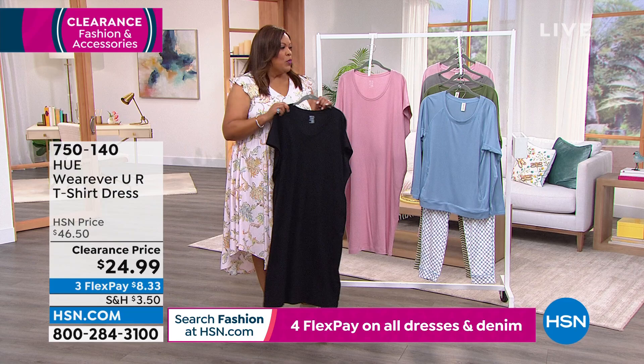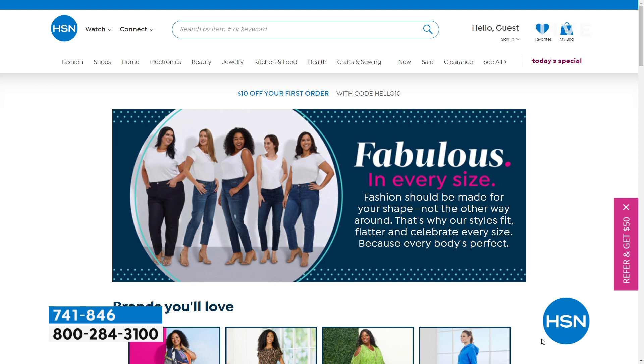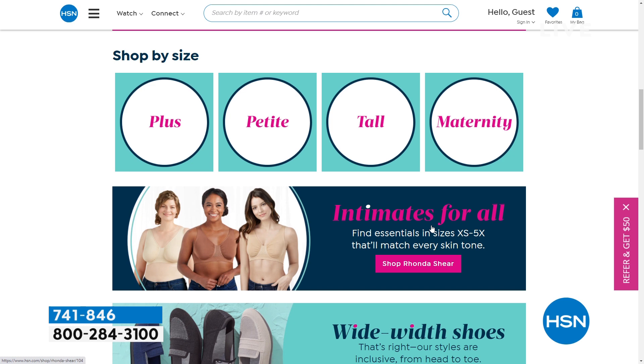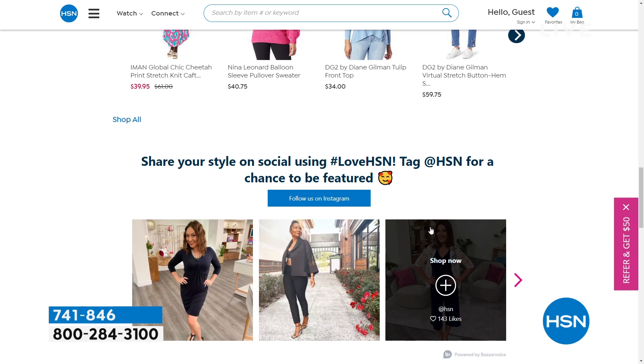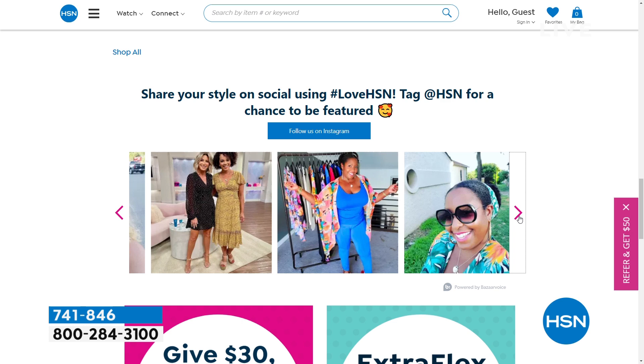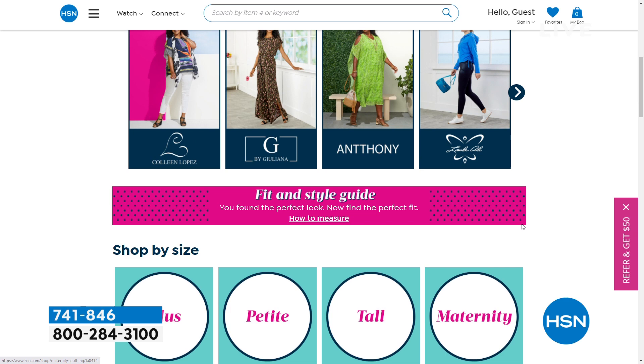We're going to move on to the three-piece sleepwear we teased earlier. First, go to hsn.com — we have inclusively you, which means you are fabulous in every size. I'm a 1X and I happen to think I'm fabulous. You've got to think you're fabulous — if you don't think you're fabulous, who else will? Shop by size — we are so size inclusive. We have extra extra small all the way up to 5X in a lot of items. We think your shape is beautiful — the skin that you're in. We also have plus, petite, tall, and maternity.